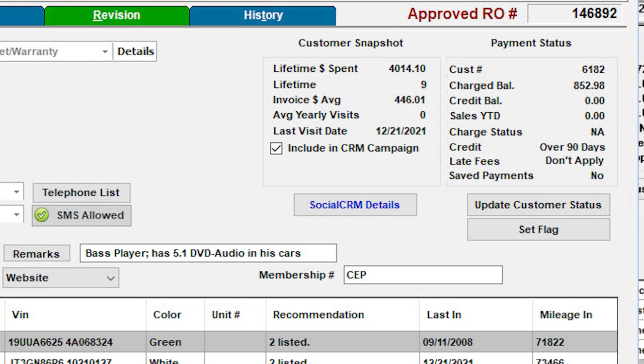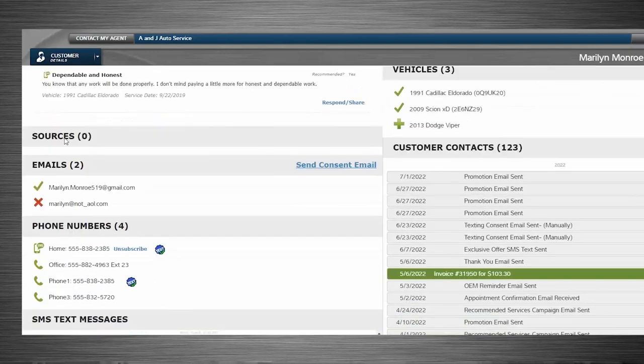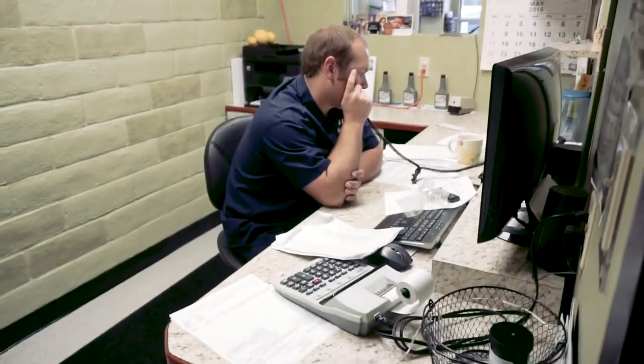Integration with our social CRM marketing service gives you immediate insights and key information at the point of sale. And behind the scenes, Manager SE helps with all the back-office tasks that keep your business humming along at full productivity.